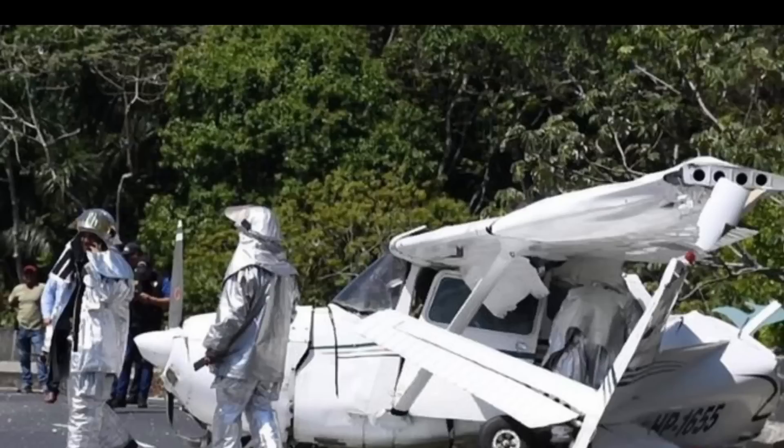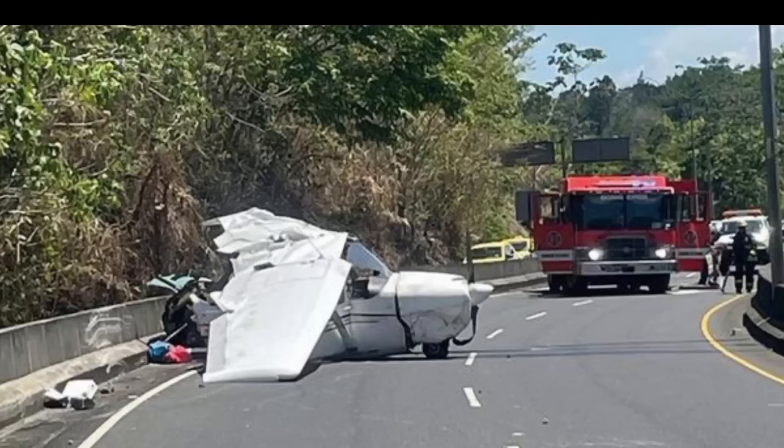There you can see our firefighters in their proximity gear. You can see the damage, but the cockpit looks pretty survivable. They definitely made it towards the road.